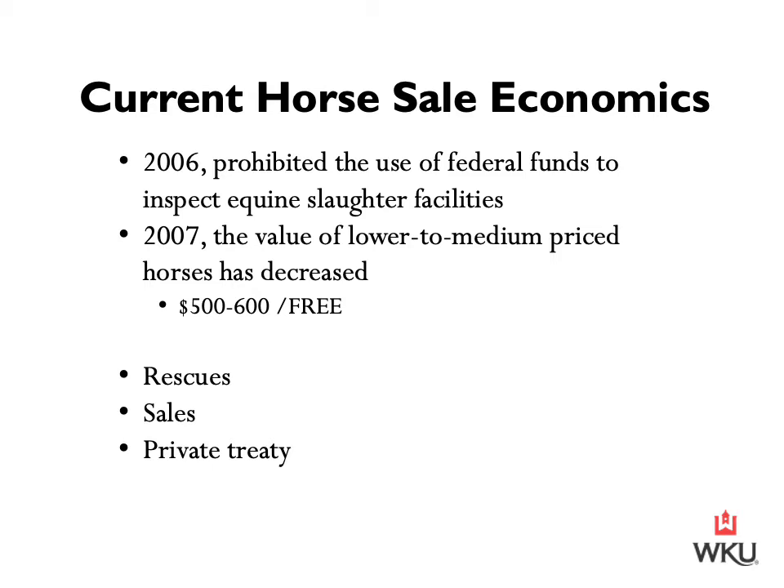That being said, I've been to a couple of sales in Texas and Missouri this year, and it does appear that market value of horses has increased this season compared to last year. So maybe we are in an upswing and seeing improvements in the industry. It'll definitely take some time to observe and see how the economics in the industry are changing from year to year.